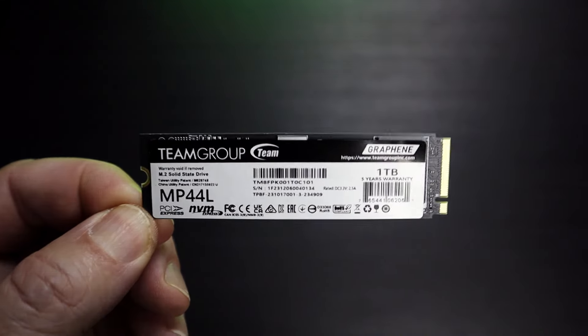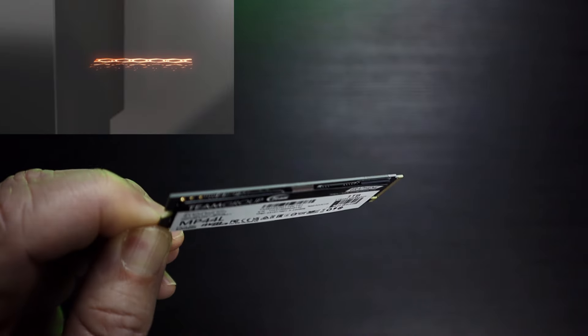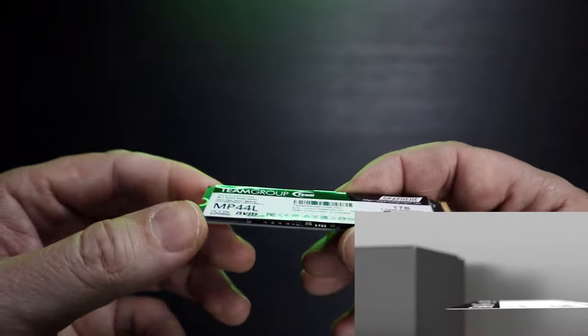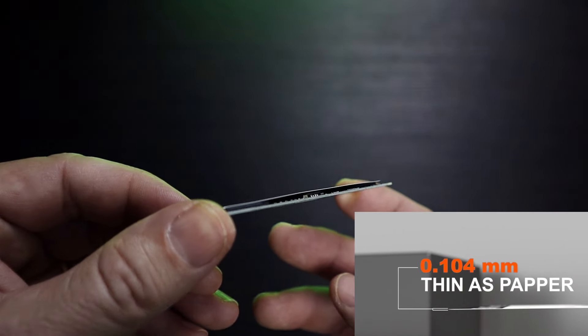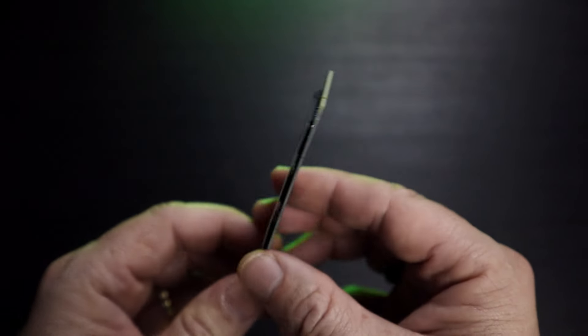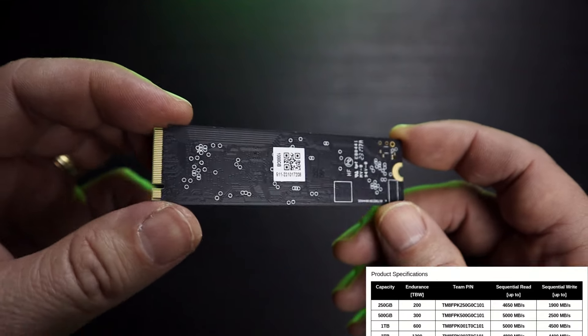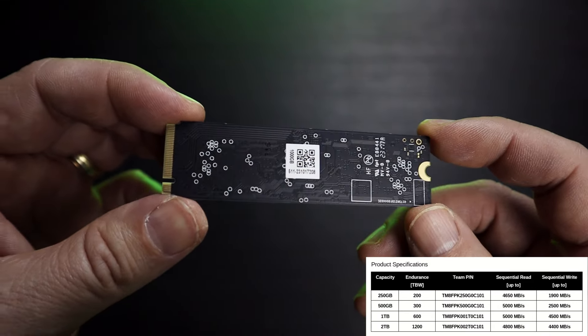This SSD has a black PCB and is single-sided. The front label is made of a sheet of graphene aluminium, having an active role in heat dissipation. NVMe PCIe Express 4.0 drives get hot, therefore the producers recommend using them with a motherboard heatsink for best performance. This drive is available in capacities of 250GB, 500GB, 1TB, and 2TB.